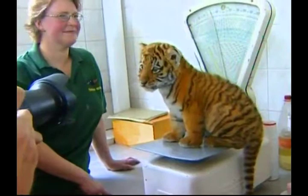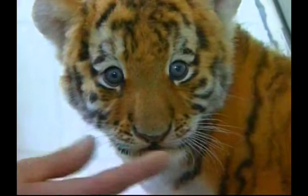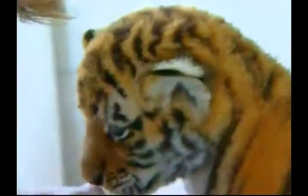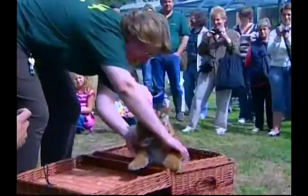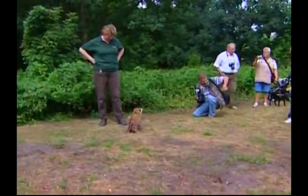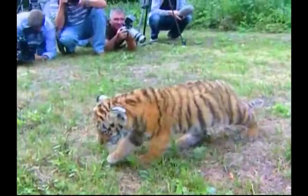Meanwhile, in Berlin's Tierpark Zoo, keepers proudly presented a new Siberian tiger cub to the public. The male cub is only six weeks old and has been given the special name Antares, after a star in the Milky Way. The press are very excited about seeing Antares for the first time, and lots of people crowded round with their cameras as the young cub was still getting used to his surroundings, walking tentatively amongst the crowd.